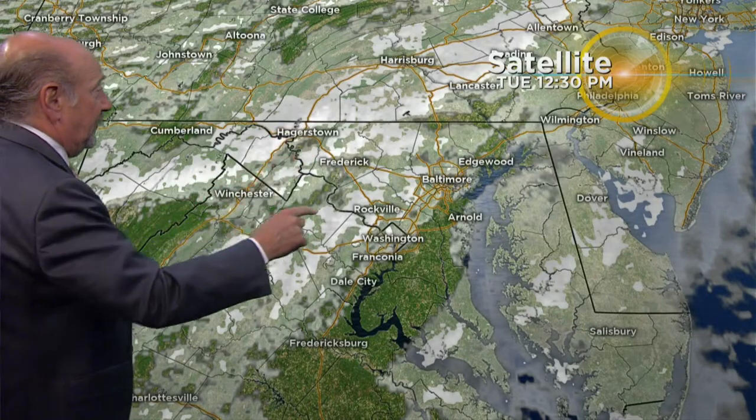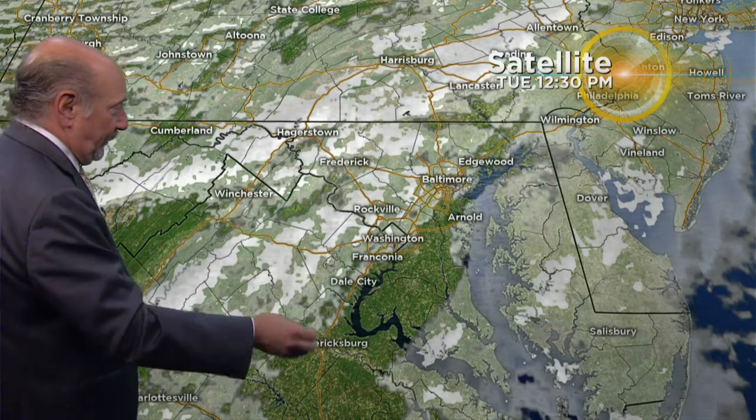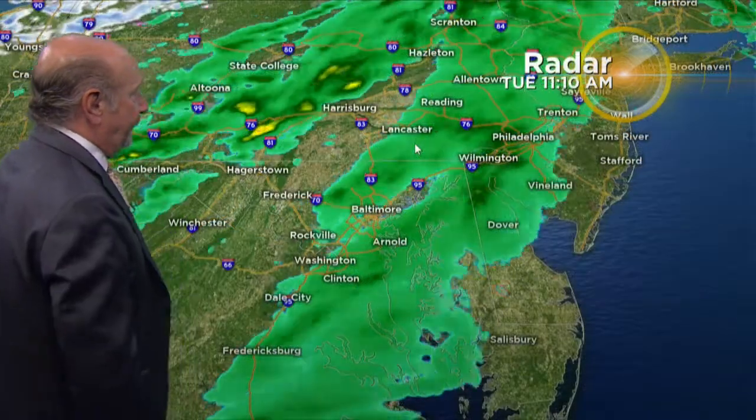You can see the cloud tops and also the breaks in these clouds. Again, sunshine — thermals rise from the ground. Ground heats up, thermals rise. You start to stir the atmosphere up, and boom — that's where you get that cause and effect.